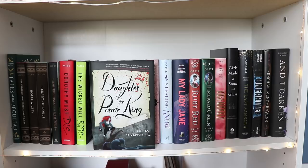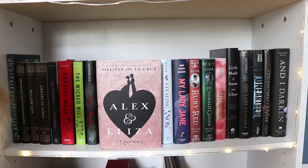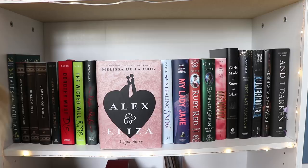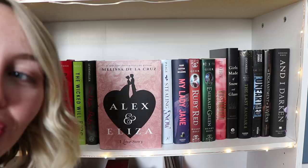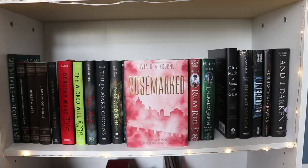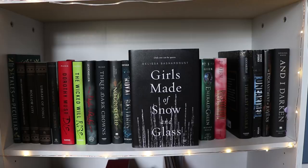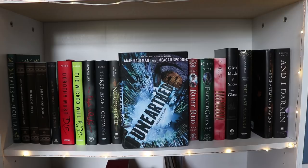Three Dark Crowns by Kendare Blake, No Good Deed by Cara Connelly, Royal Bastards by Andrew Shvarts, Roar by Cora Carmack, Alex and Eliza by Melissa de la Cruz — my mom hated this book because she thought it would be closer to the Hamilton musical, it wasn't. Stealing Snow by Danielle Paige. My Lady Jane by Cynthia Hand, Brody Ashton, and Jodi Meadows — I'm pretty sure that was the first book I ever received in an Owlcrate box and I still haven't read it. Then the first and third books in the Ruby Red series — Ruby Red and Emerald Green by Kerstin Gier. Then Rose Marks by Livia Blackburne, Girls Made of Snow and Glass by Melissa Bashardoust, The Last in Amsara, Unearthed by Amy Kaufman and Megan Spooner, An Enchantment of Ravens by Margaret Rogerson, and And I Darken by Kiersten White.